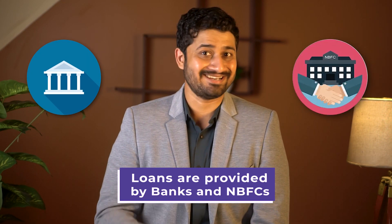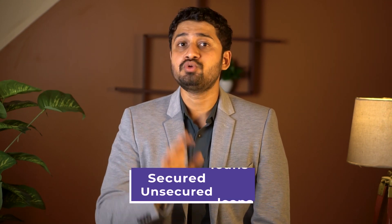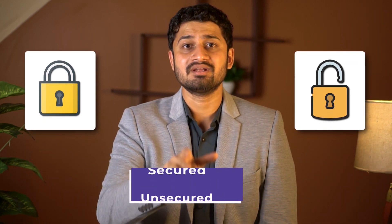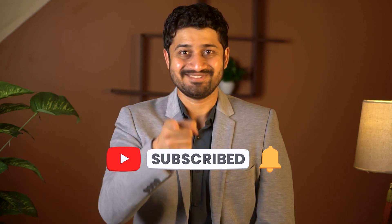Abroad education loans are provided by both banks and NBFCs. Loans can broadly be classified into two types: secured and unsecured. So, let's start.